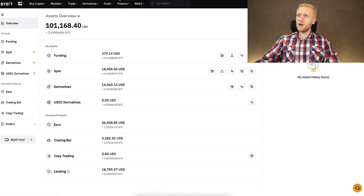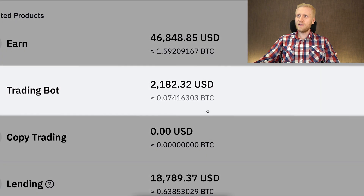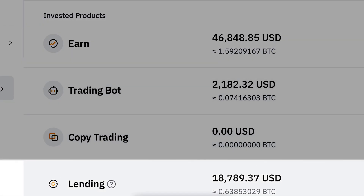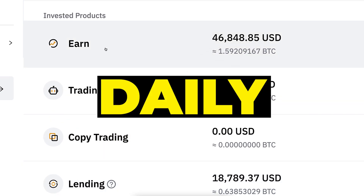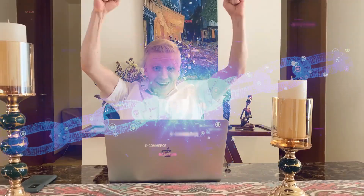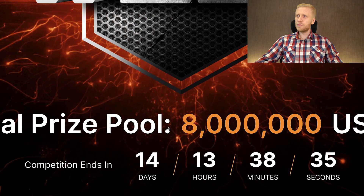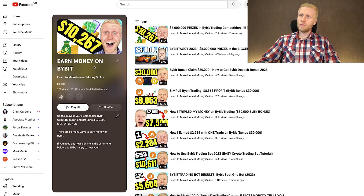Trading bots are just one of many ways to earn money on Bybit. I have around $2,000 in trading bots, but more than $46,000 on Bybit Earn and Bybit Lending, where I get money every single hour from lending and every day from Bybit Earn — all automatically. I also earn money every single day from Bybit by copy-pasting links for free, and they have special campaigns giving away up to 8 million USDT. Come to my 'Earn Money on Bybit' playlist to learn all the different ways to earn money on Bybit worldwide.